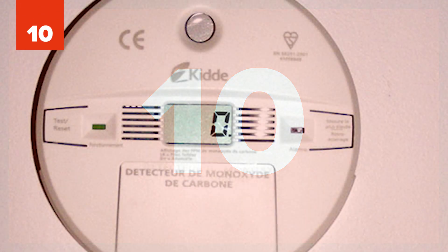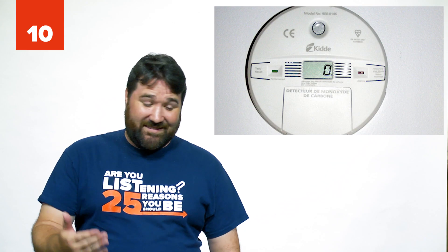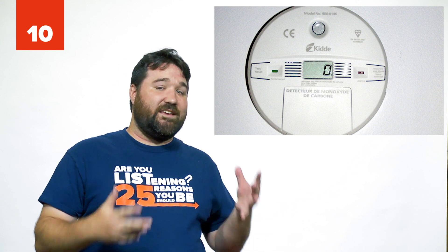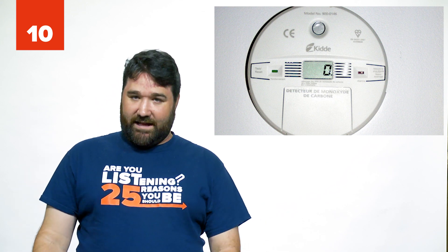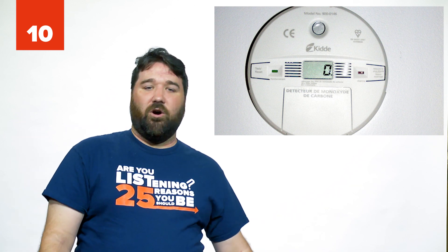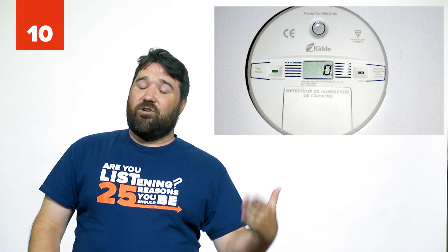Number 10: Carbon monoxide detector. It's invisible and odorless, so you won't even know what's killing you until you're already dead. An alarm would be your only defense.